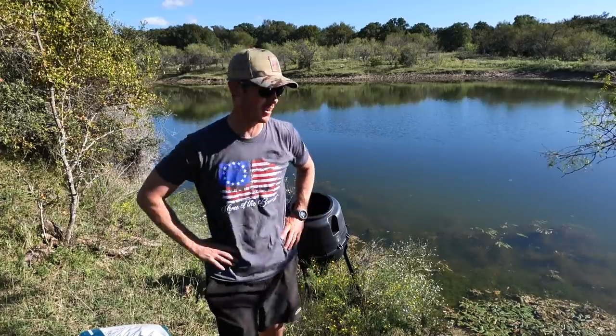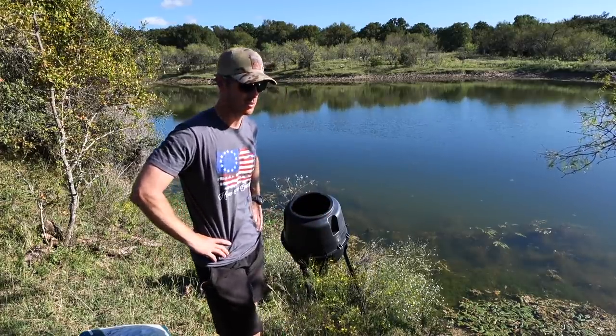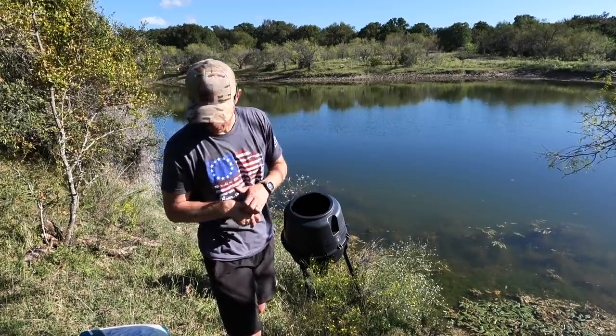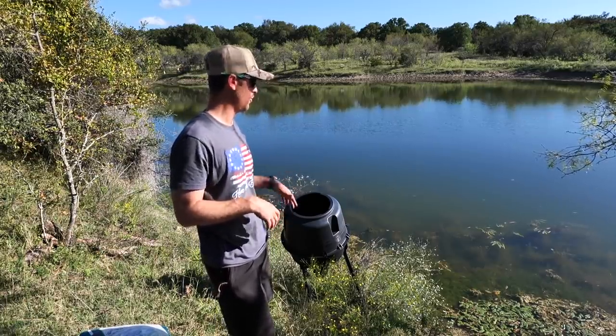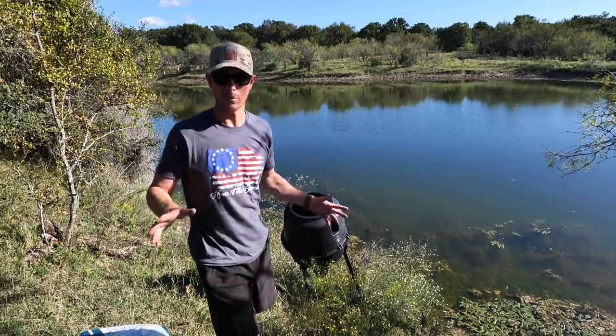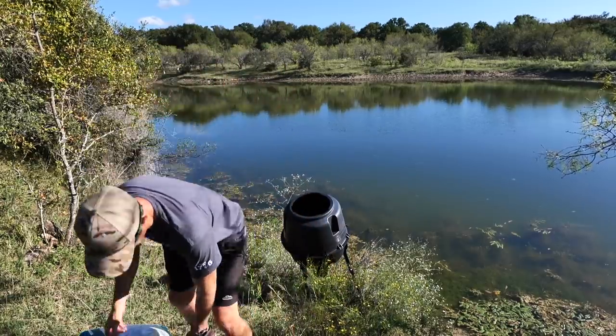Running into some issues, as I thought. I think what I need to find out before I set this thing up — it's super janky right now — is how far it will throw the food, because I might need to angle it a little or if it's shooting really far it gives me more options. It may not go anywhere, it may just trickle out and then I'm going to have to get really creative. But I'm going to throw in a little bit of the chow.